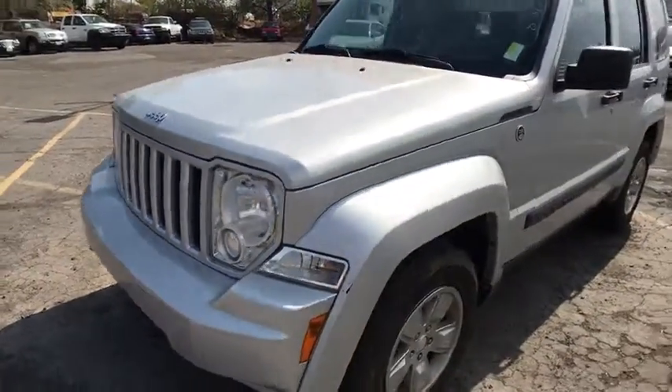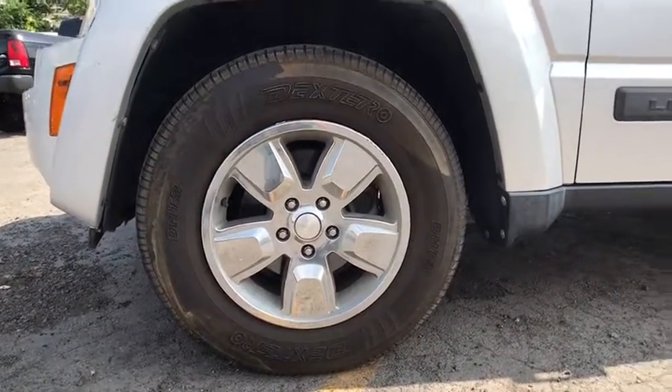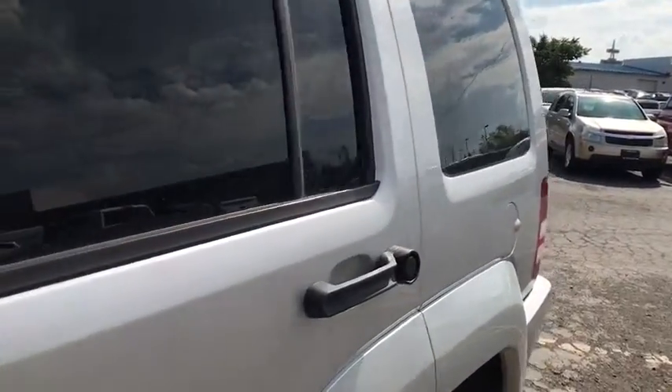Aluminum wheels, rear defrost, AM-FM stereo radio, power door locks, MP3 player, bucket seats, CD player, power windows. Come see the car for yourself.